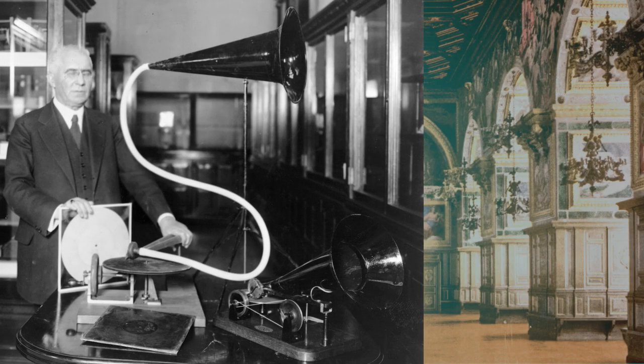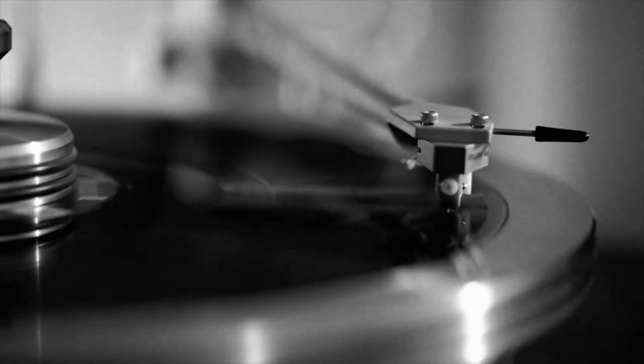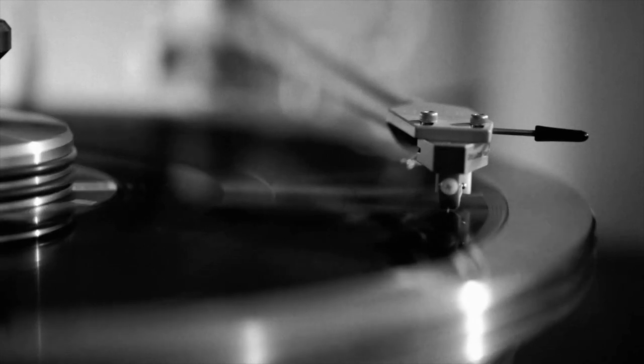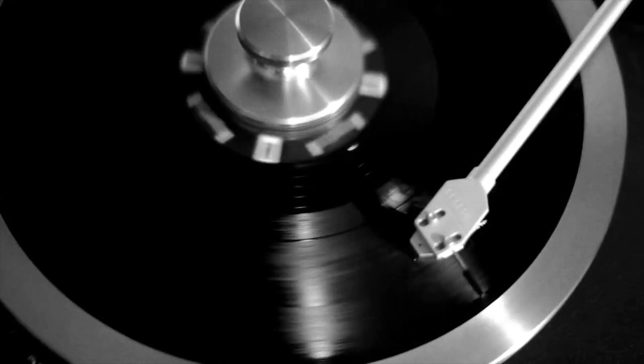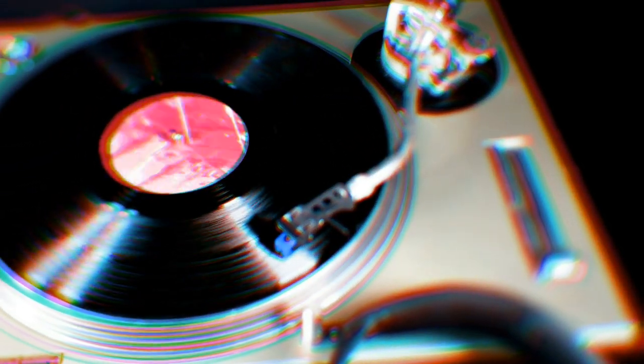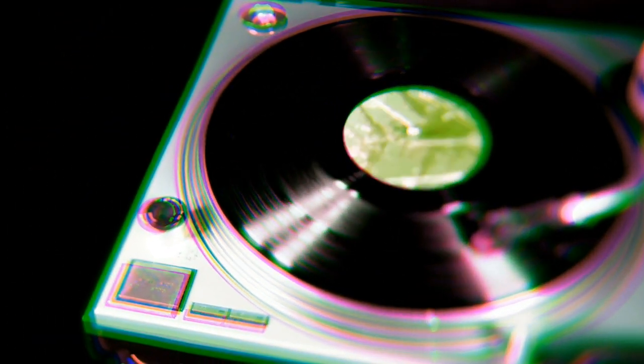During that same year, German inventor Emile Berliner developed Edison's phonograph. He made the Gramophone, a machine that turned a hard rubber disc on a flat plate — the turntable — replacing the brass cylinder. Its only function was to play back recordings, but this format was what started the recording industry.